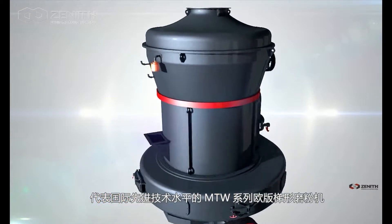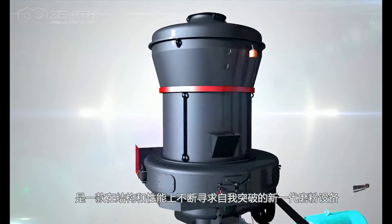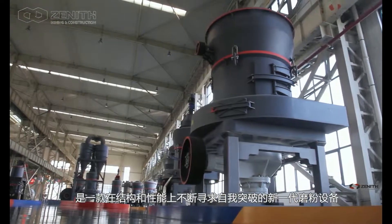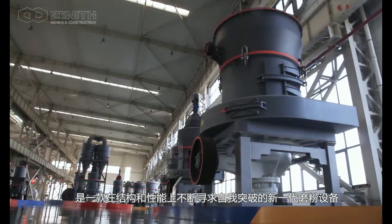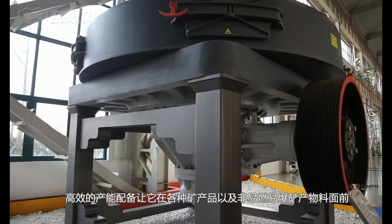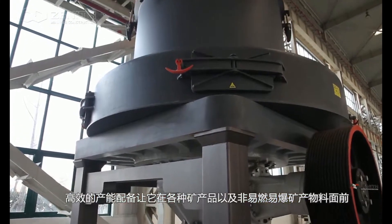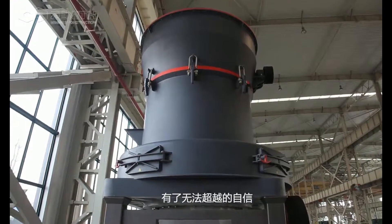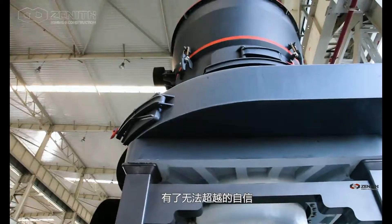In grinding technology, MTW Grinding Mill has become a new generation of grinding mill after years of continuous improvements. With smooth curves of the main body, particular processing technologies, and higher configurations, our MTW Grinding Mill is the perfect machine to process various non-flammable and non-explosive minerals.